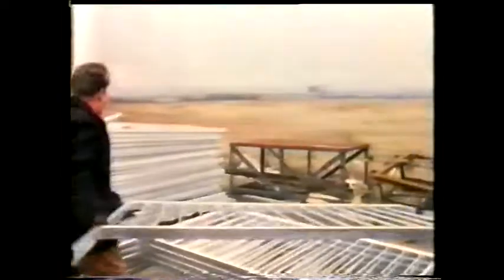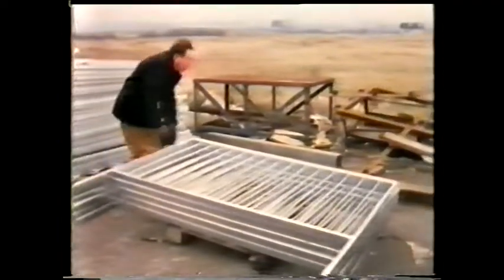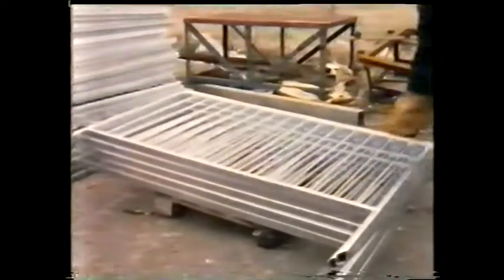One way of protecting steel components is to coat them with a layer of metal that's not affected by air or water. These railings have been coated with zinc in a process known as galvanising.